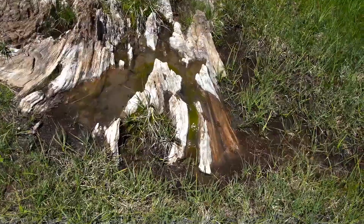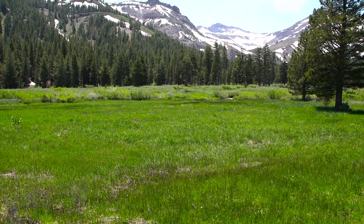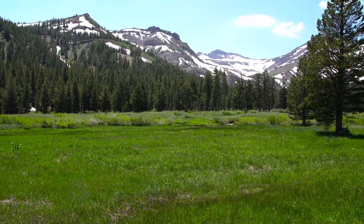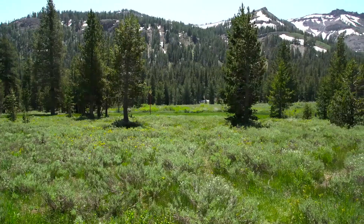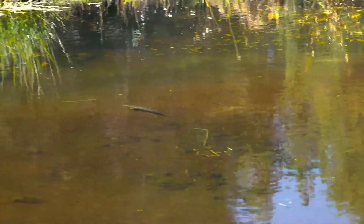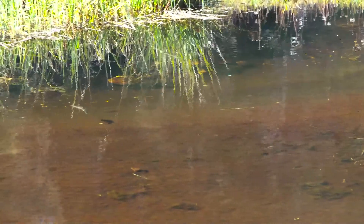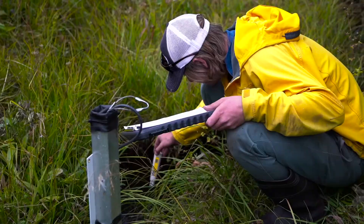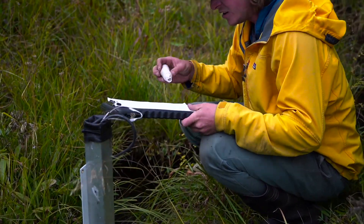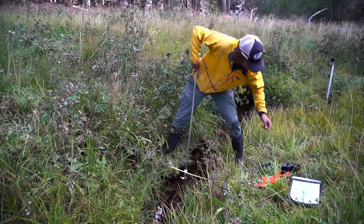California Trout has been involved with meadow restoration, management, and policy for a number of years now, and we're really in it for a couple of reasons. First and foremost, meadow systems in the Sierra headwaters and throughout the greater Sierra provide critical habitat and refugia for native trout. The second reason is because right now the science is telling us a lot, but there's a lot of science out there that we really need to pursue that will tell us more.